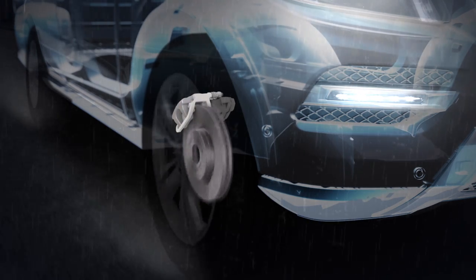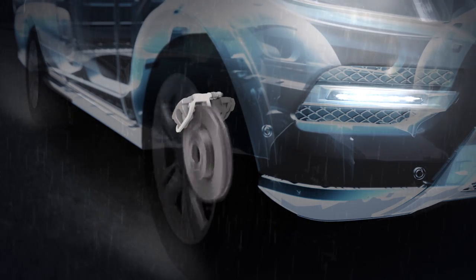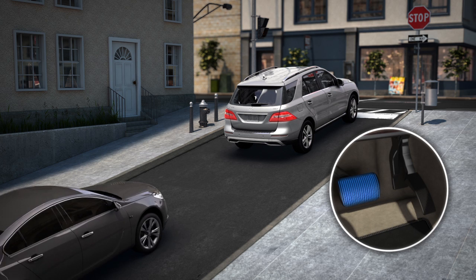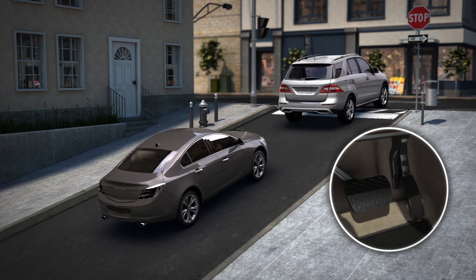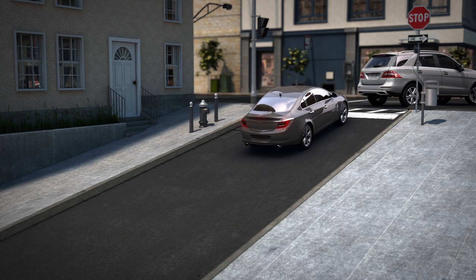You won't feel it happening, but you'll appreciate the result. When you're stopped on an incline, Hill Start Assist helps you get going without rolling back. It automatically holds the brakes for an extra moment so you can get on the gas without worry.